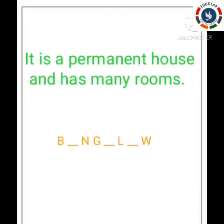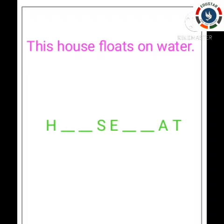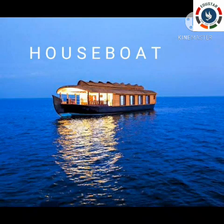Next question: it is a permanent house and has many rooms. Which house has many rooms? It is a big house. The answer is bungalow. Next question: this house floats on water — we saw the video too. It has a bedroom, kitchen, everything inside. The answer is houseboat.